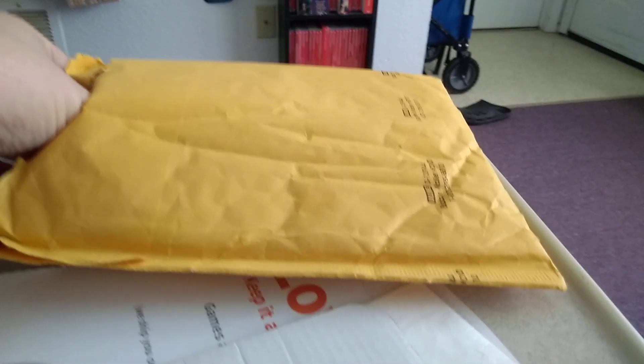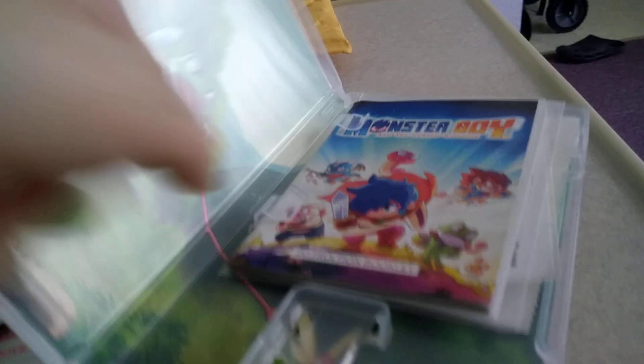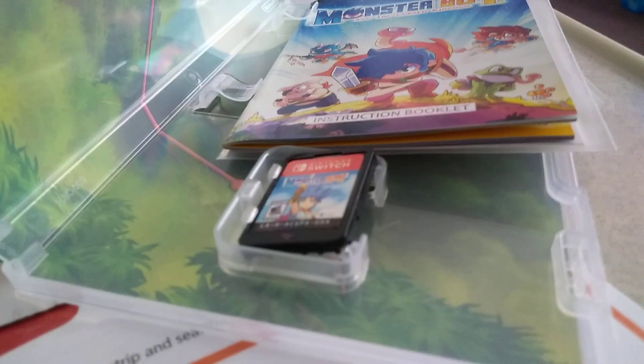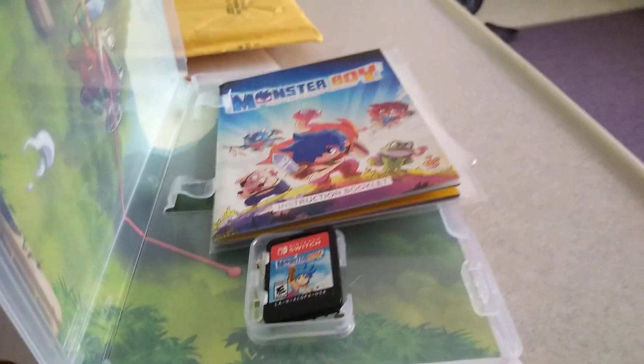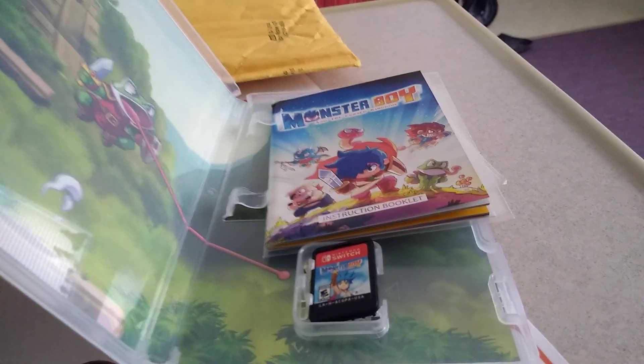So, this is supposed to be the case, and let's see if I got the case and everything with it. So far, so good — I got the case, and it feels kind of heavy, like there's something in it. Oh my gosh, I got the manual and I got the sticker set! I got a complete copy of Monster Boy, and I spent $34.99 — with tax that's $38.49. I got a complete copy of this game from GameFly using their keep option and a free trial. This is amazing.